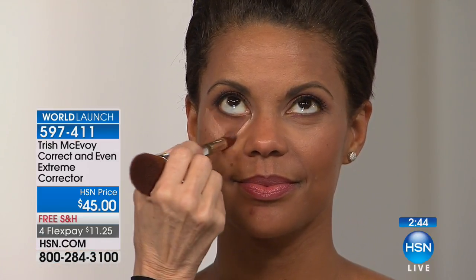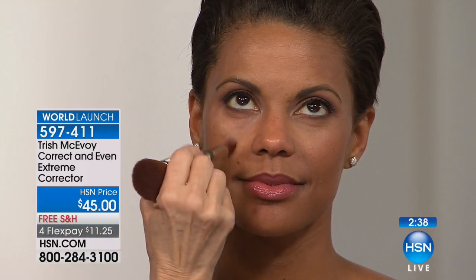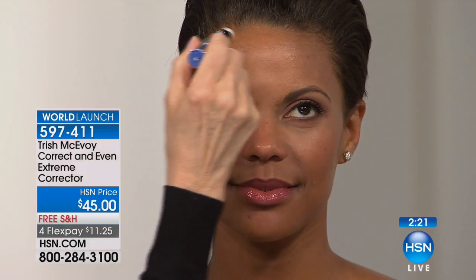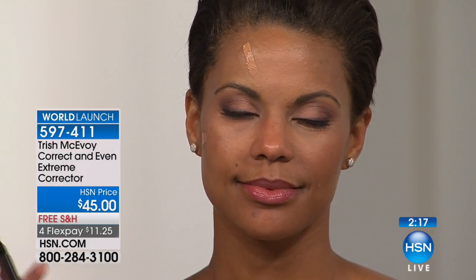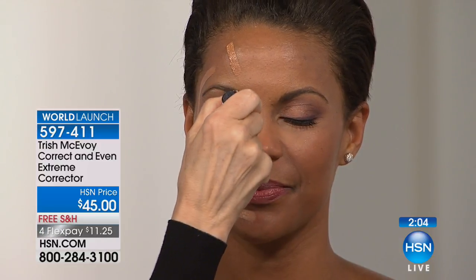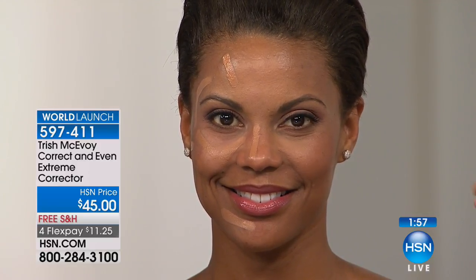Look at the brightness that this gives the under-eye area, and look at how it brightens the center of the face. Instantly improved. So you start with the Extreme Corrector first. If you're even thinking about getting the corrector, the easiest way to shop is to go to hsn.com because with Trish McAvoy here for just one day only, we expect to be very busy. This is a superb opportunity — why do we need to target those dark areas, and why is the corrector so different?